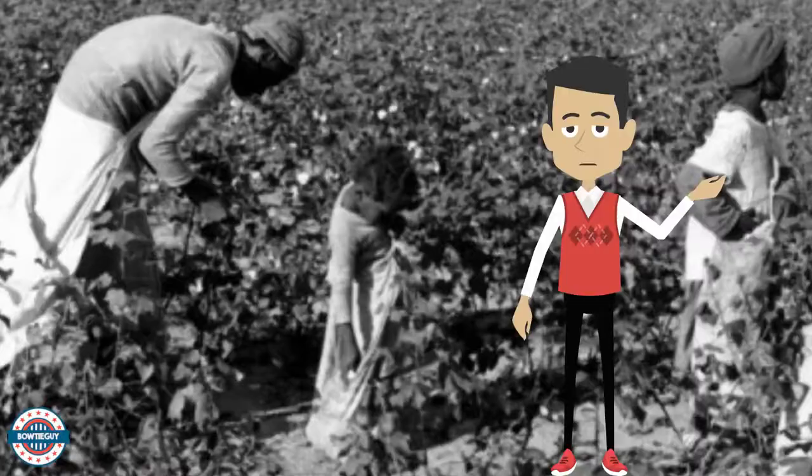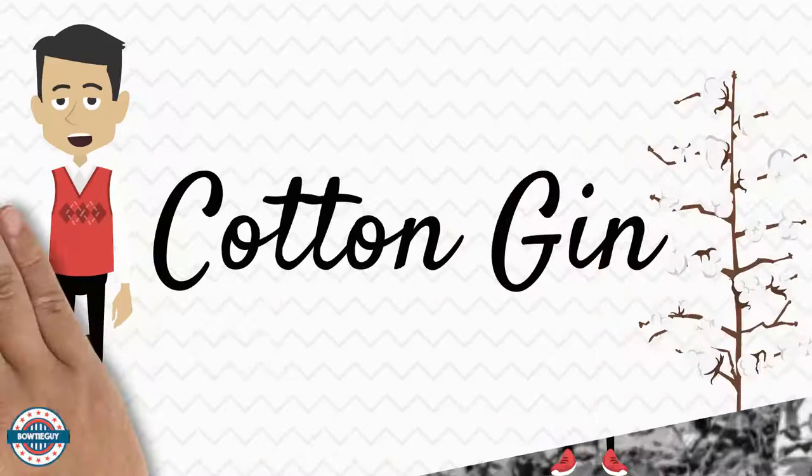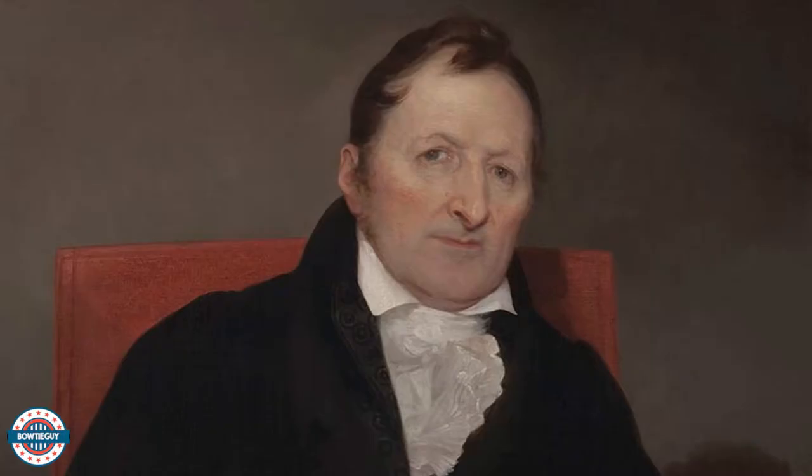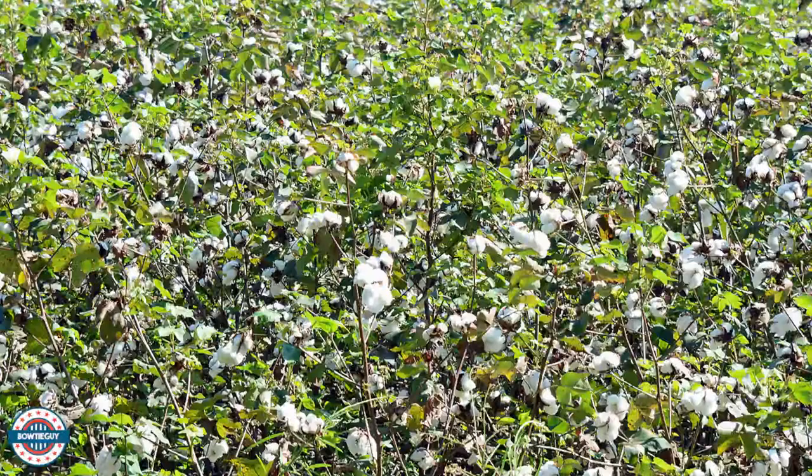Everything changed in 1793 when Eli Whitney invented the cotton gin. A cotton gin is a machine that pulls cotton fibers away from cotton seeds. The modern cotton gin was invented by American inventor Eli Whitney. It is significant in American history because after its invention, Southerners began growing much more cotton.